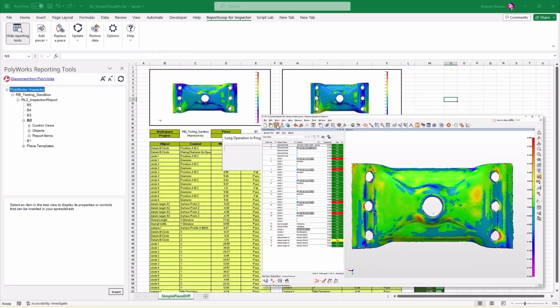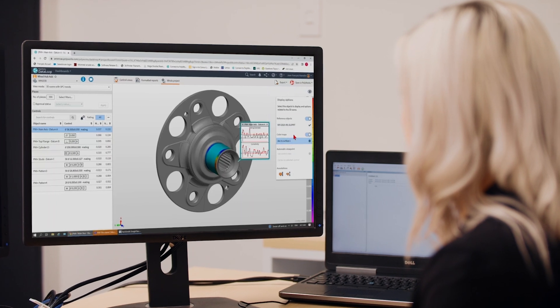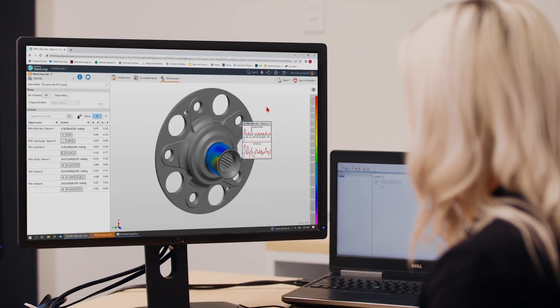Polyworks is an open solution — it seamlessly connects to other software. For example, we deliver a direct connector to Microsoft Excel. Your 3D metrology data is precious, so make sure your teams can access it.